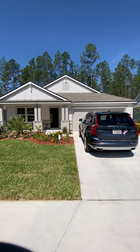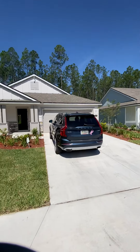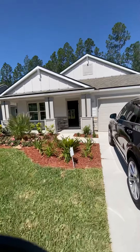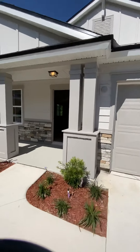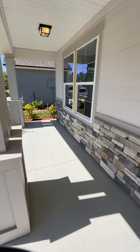Here we are at the house in Glasgow. Let's take a walk inside — you have your cute front porch.